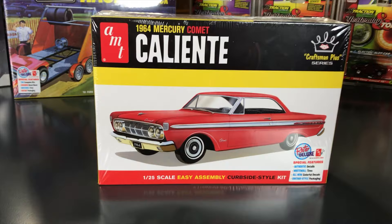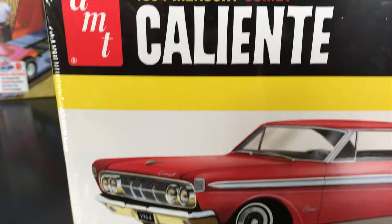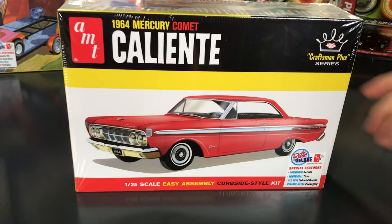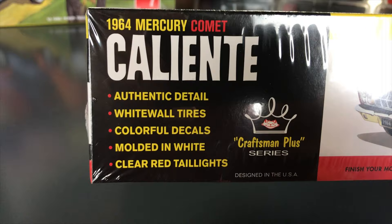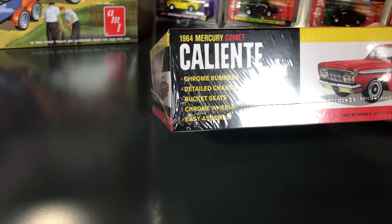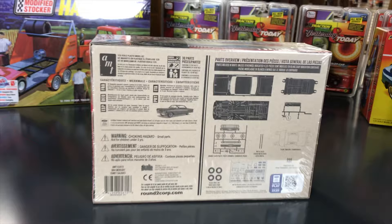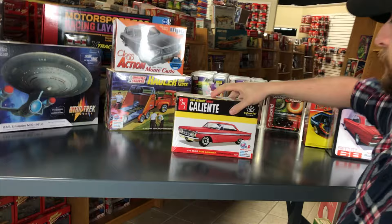Next is a simpler build — the AMT 1964 Mercury Comet Caliente curbside kit, part of the Craftsman Plus series. Lots of good detail but goes together quickly and easily. Comes with all-new colorful decals, white wall tires, chrome parts, vintage-style packaging. Molded in white with chrome bumpers, detailed chassis, and bucket seats. An easy, fast build — though you can always add extra detail if you'd like.